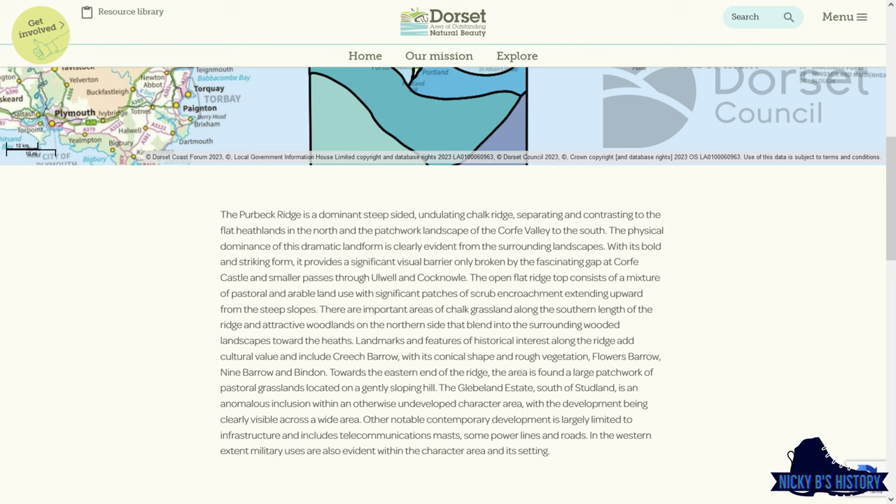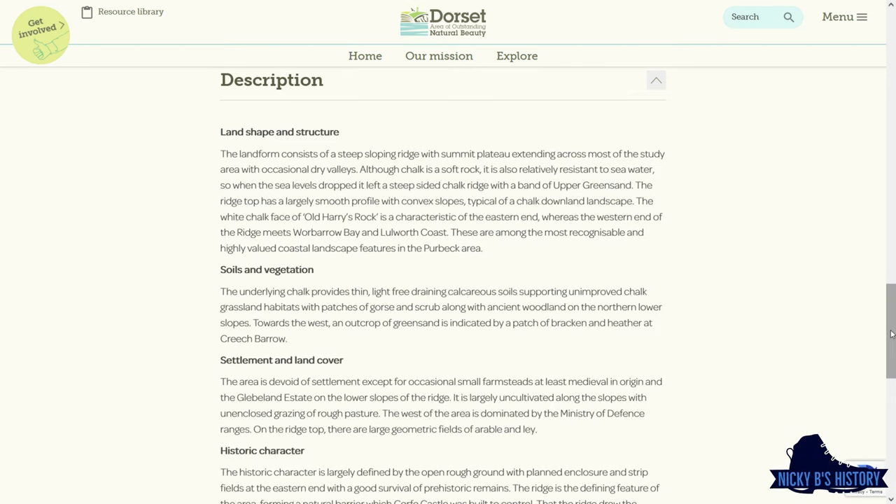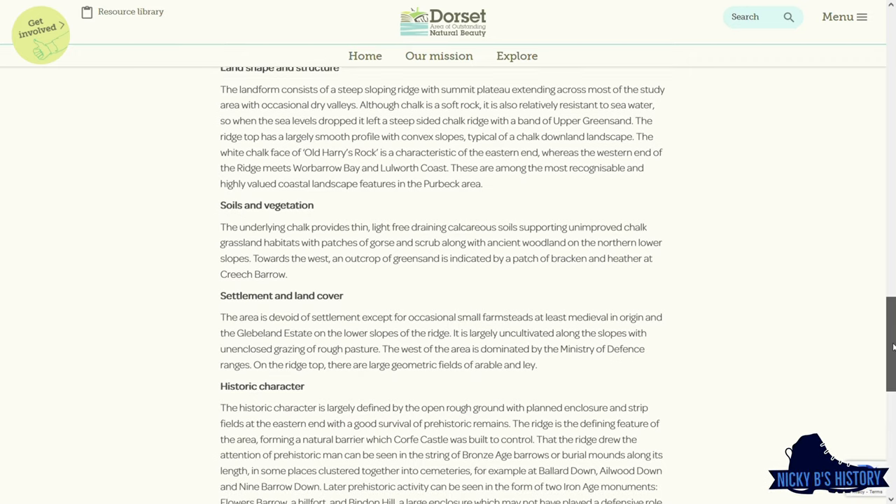I've managed to find a little bit of information about the Isle of Purbeck — it's just some standard info, so feel free to pause and read through it if you fancy it.